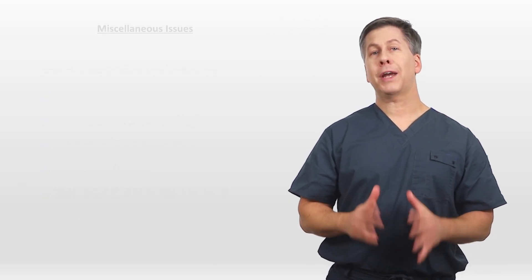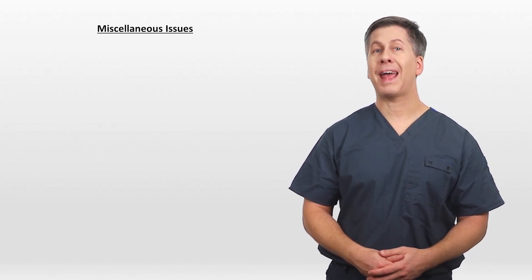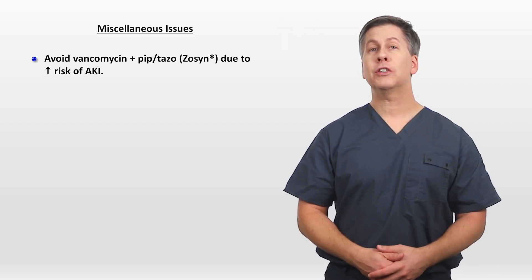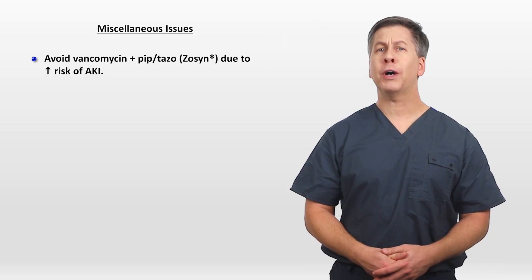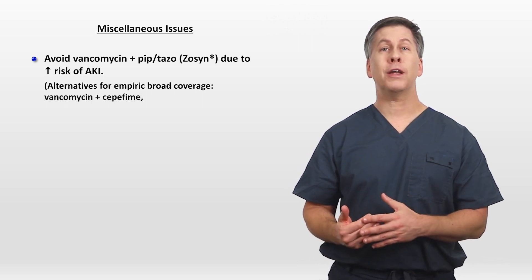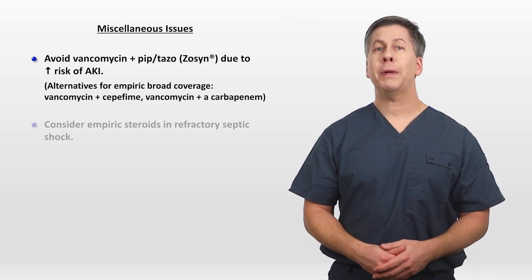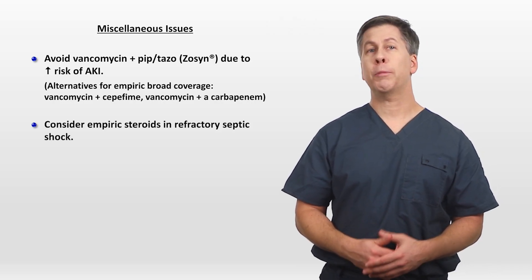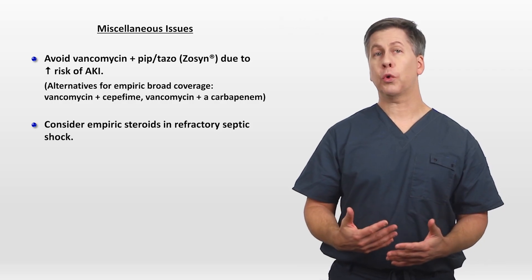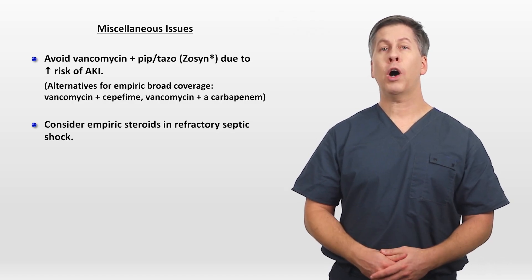There are a few important miscellaneous issues when it comes to treating sepsis. First, if multiple antibiotics are required to cover both MRSA and gram-negative organisms, you should avoid the combination of vancomycin and piperacillin-tazobactam, better known as Zosyn. This is due to the increasingly recognized risk of kidney injury, which appears to be relatively high for this specific combination. Alternatives that would provide similar coverage would be vanc plus cefepime or vanc plus a carbapenem. While empiric steroids are not recommended routinely in septic shock, they should be considered when shock is refractory — meaning the patient remains hypotensive despite receiving an appropriate amount of fluids and being on at least one pressor. The optimal choice of glucocorticoid and dose are not known.